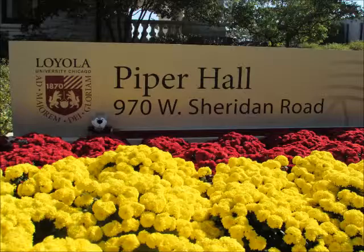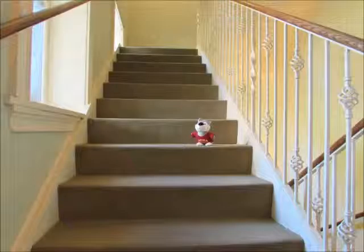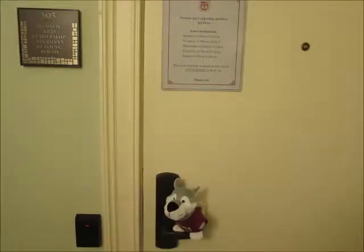Lou is visiting the archives today to do some research on women in sports professions. Let's follow him inside and give him a hand. The Women in Leadership Archives is on the third floor of Piper Hall. Up we go! Here we are.